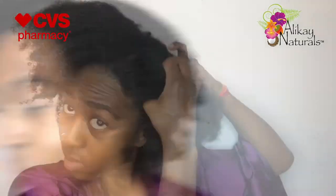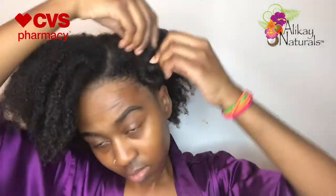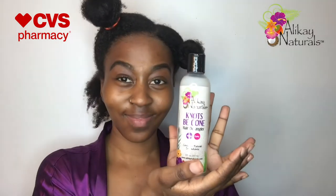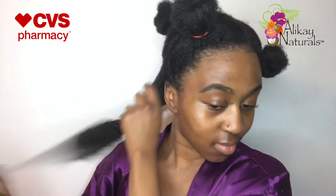I've rinsed out all the deep conditioner and now I'm ready to style my hair. I'm sectioning off my hair and then going in with the Be Gone Hair Detangler. This product can be left in or rinsed out. I really love this product — it helped so much with detangling. My hair was super tangled with serious single strand knots, and as soon as I put this in I could easily run the comb through my hair. I was in love.